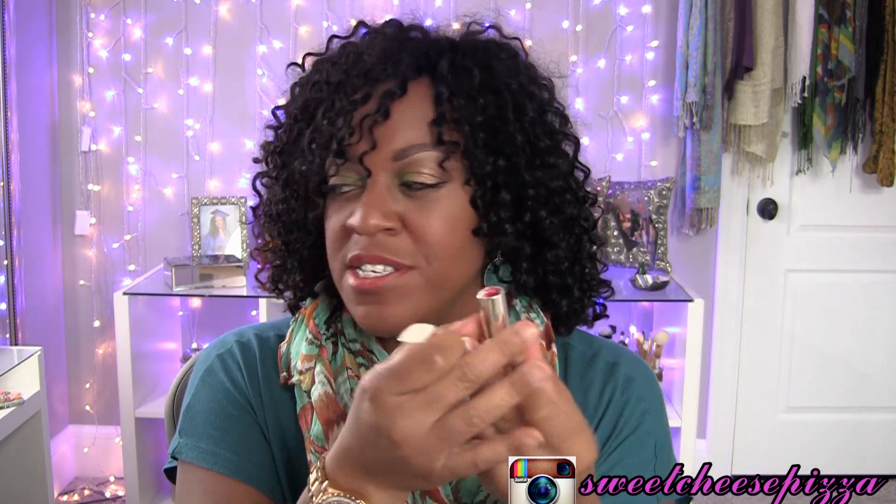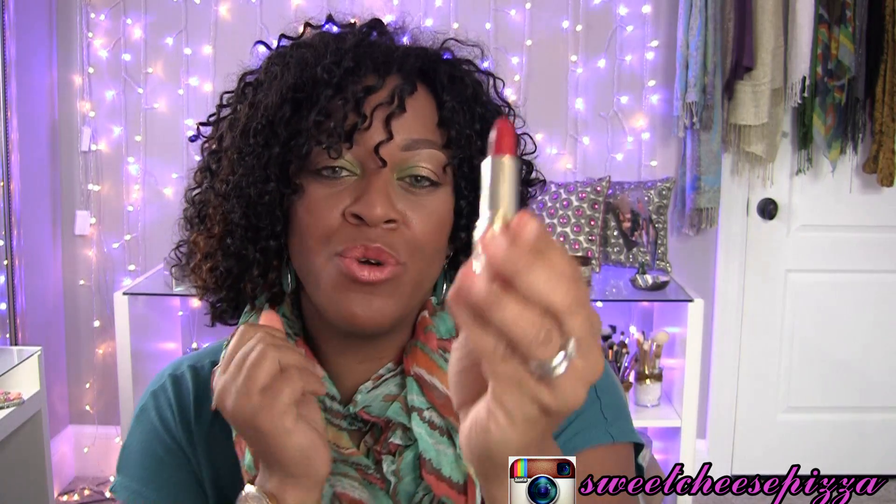The next one I have is number 05, it's called Red Label and it's described as a bright blue red — and you'll see on my lips, guys, this is a really true red. I felt like this one in terms of consistency was really creamy, really smooth, and really good coverage with just one swipe, so this is one of my favorites.